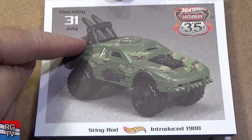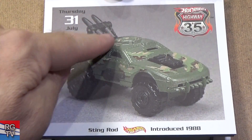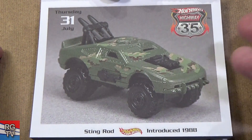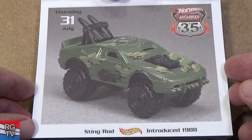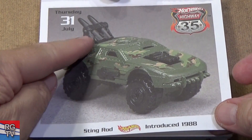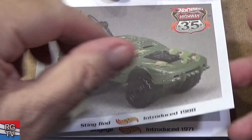They changed this now too — this is not the same on a modern day release of Stingrod. The last one was sometime around 2018, in a Holiday series or Spider-Man series. Yeah, they changed that part.